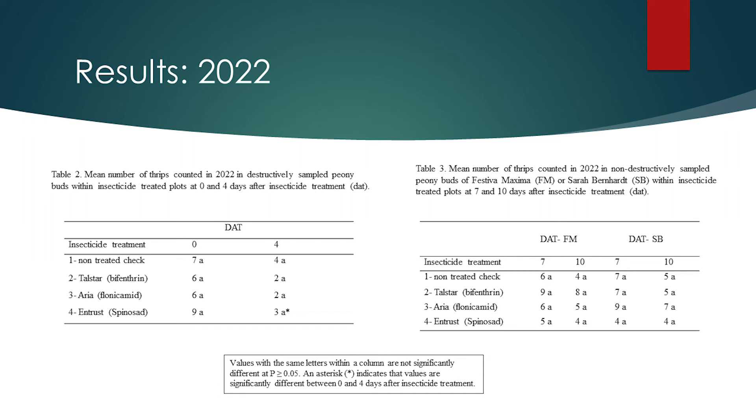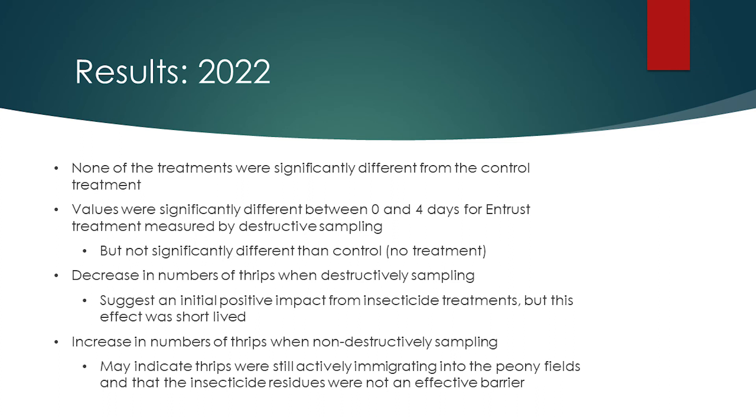This was the only significant finding in 2022, but since none of the three treatments were significantly different than the control overall, it is possible this finding is unrelated to insecticide treatments. In summary, as in 2021, none of the treatments were significantly different from the control. Values were significantly different between 0 and 4 days for the Entrust treatment measured by non-destructive sampling, but were not different from a no-treatment control. Destructive sampling showed an initial decrease in thrips in peony buds, which may indicate a positive impact from treatments, but the effect was short-lived. Non-destructive sampling showed an increase in thrips, suggesting that thrips were actively immigrating into the peony fields and any insecticide residues were not an effective barrier to this movement.